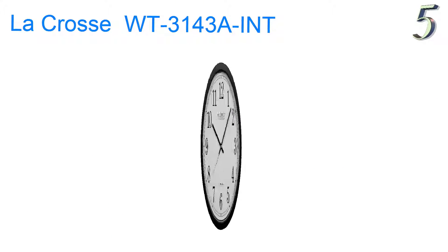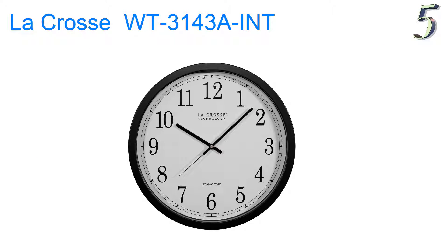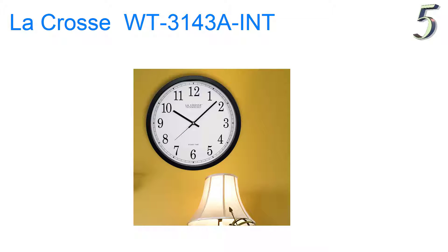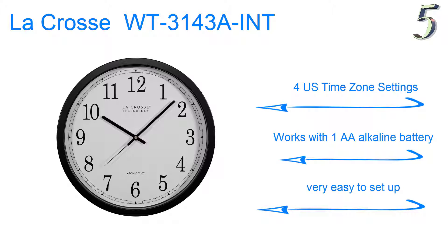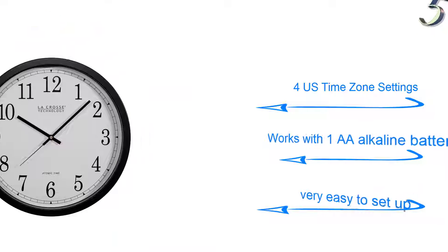At number 5, the LaCrosse Technology WT3143AINT is a simple old-school style 14-inch atomic wall clock that sets the time automatically by radio signal and looks great in home or office. Features four U.S. time zone settings, works with one AA battery, and it is very easy to set up.